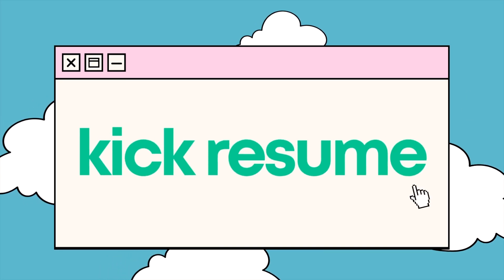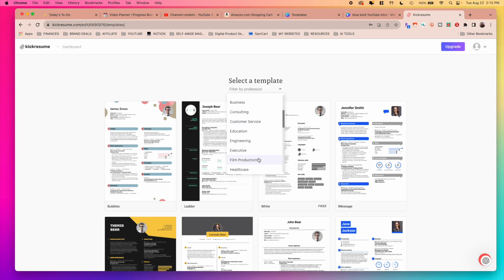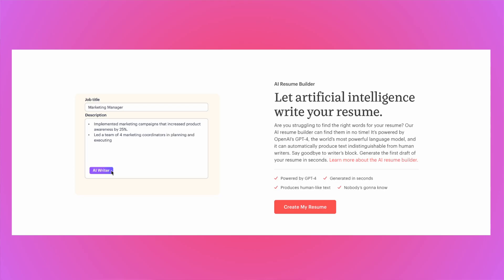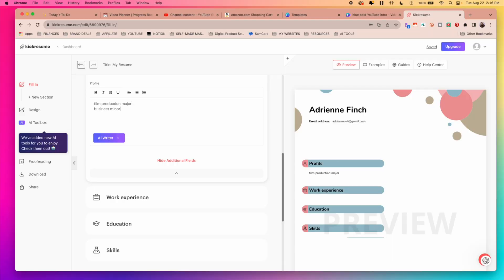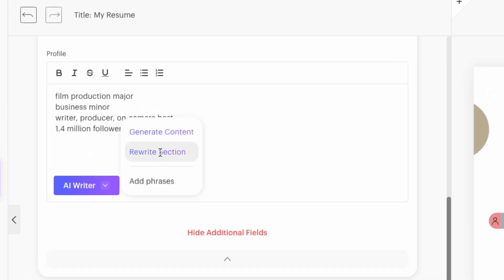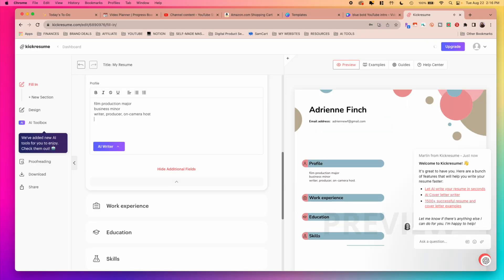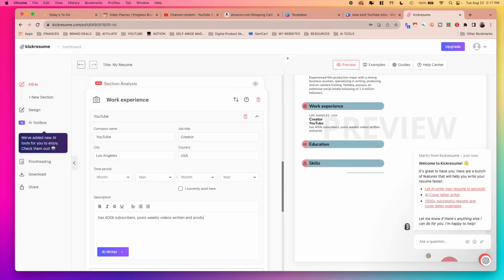The fourth tool is called Kick Resume. If you're struggling to find the right words for your resume, you'll definitely appreciate this one. It's a resume builder with customizable templates and AI-powered text generation that helps you create a pretty much perfect resume in minutes. It's powered by OpenAI's GPT-4 and can automatically produce text indistinguishable from human writers, so impressing your future employer is definitely inevitable. You basically start by picking a template and then Kick Resume's AI will generate a first draft of your resume in seconds.